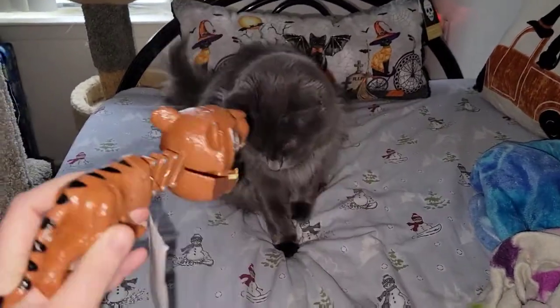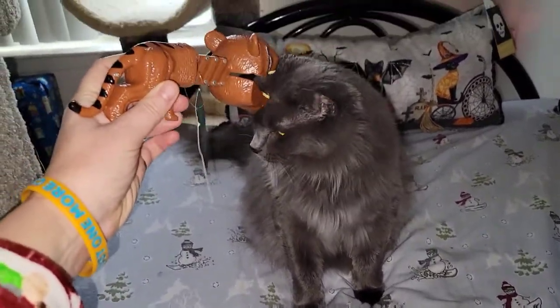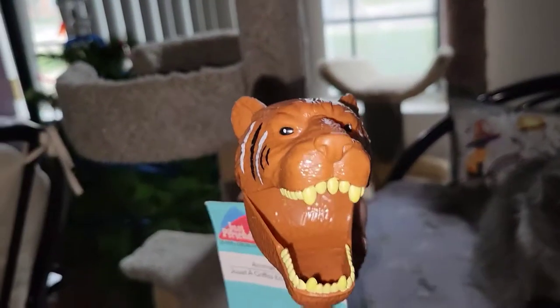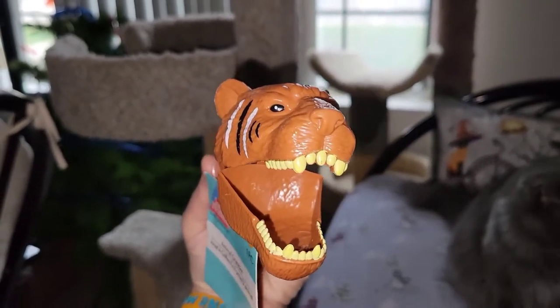Okay, well, they ain't scared, but they're not amused either. I guess it's too fake looking.